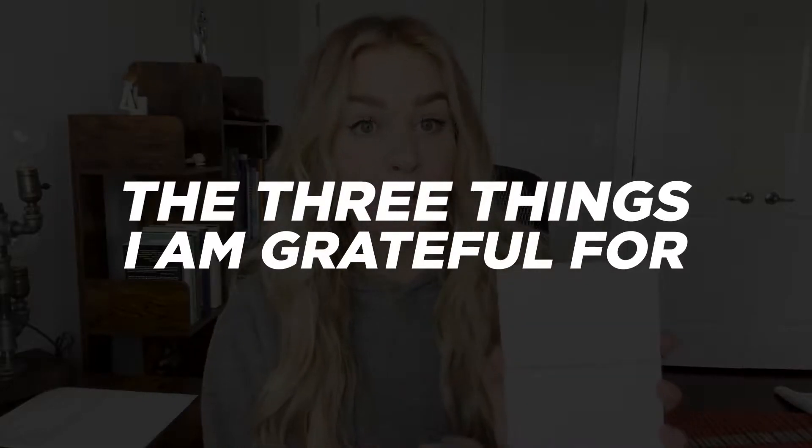Under the date, I write three things that I'm grateful for that morning. It really helps me get in a space of gratitude. I think that with gratitude, you can't be sad, you can't be depressed — it's impossible to feel both of those feelings at the same time. So I write the three things that I'm grateful for.